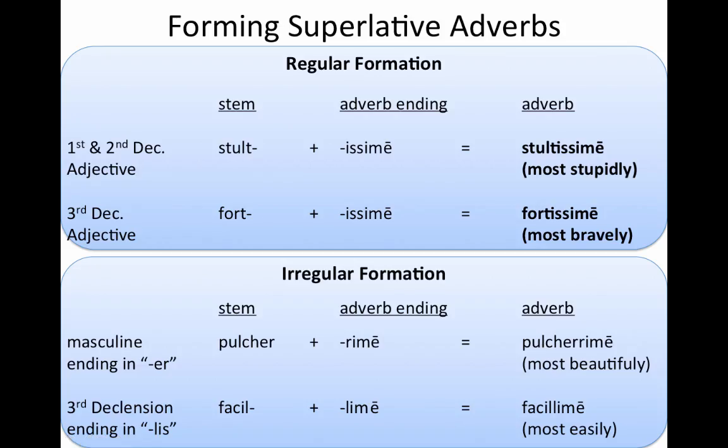Superlative adverbs are also simple, as long as they're regular — and we'll talk about two irregular forms as well. Again, you just take your stem that you've gotten previously, you add -issimē, and we get stultissimē, most stupidly, and fortissimē, most bravely.